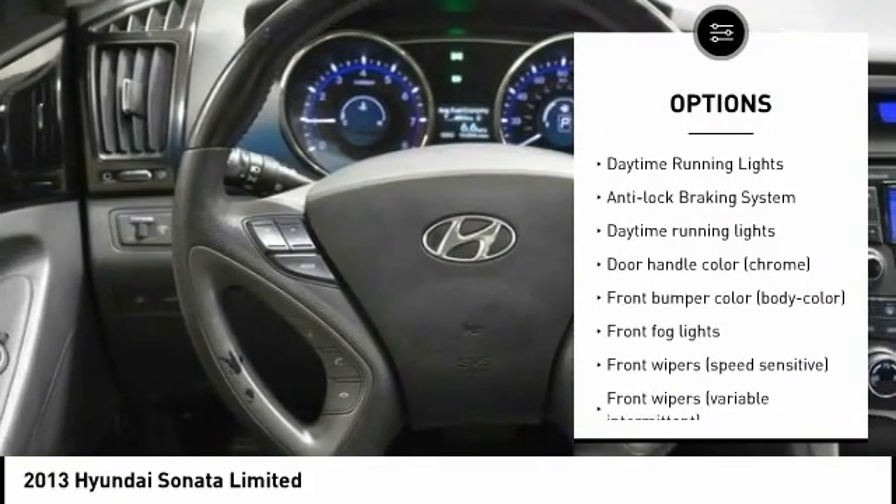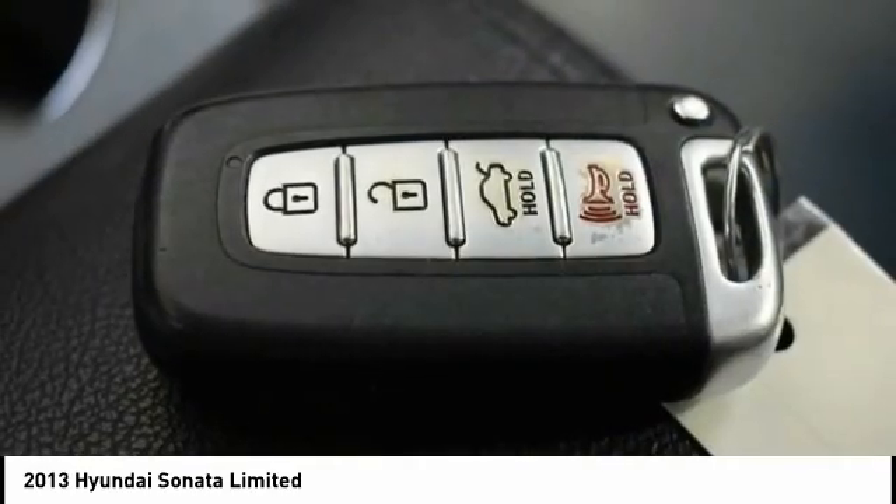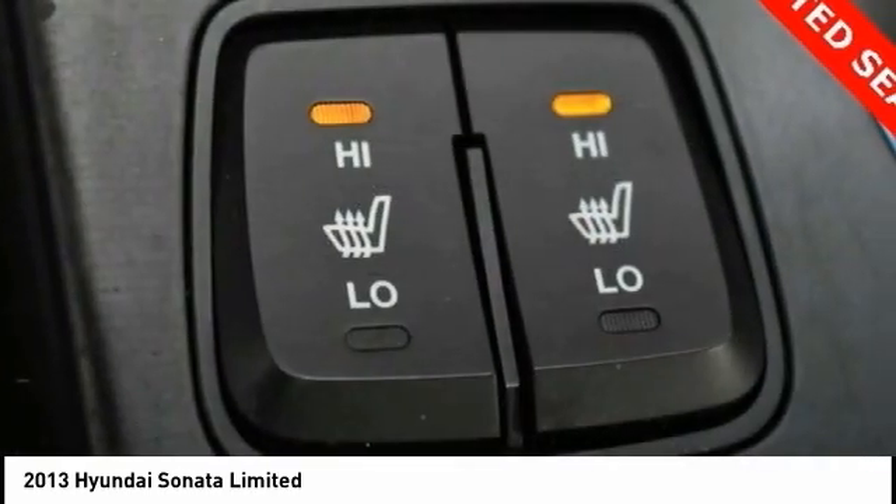Additional features include brake assist, traction control, daytime running lights, and an anti-lock braking system. Come take a test drive today.